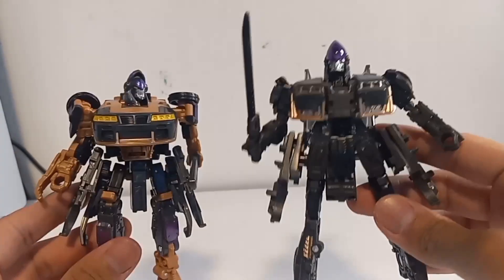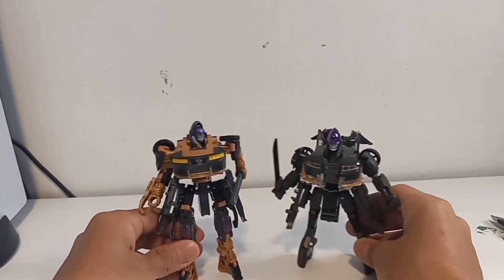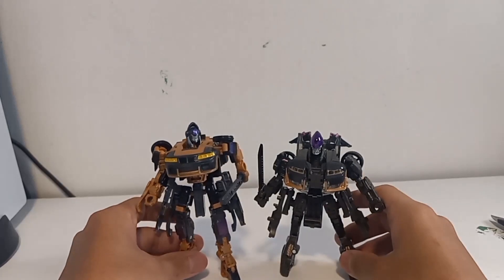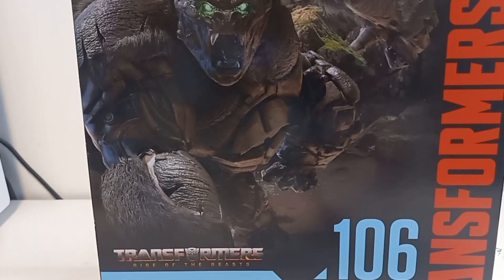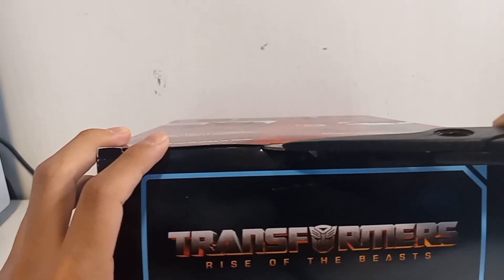Both of them don't have the big wings, which really sucks, but there's gotta be an upgrade kit pretty soon. She also doesn't have the claws. The main line is way bigger and taller than the Studio Series. Primal looks so epic — I've been waiting for this guy for so long. We're gonna take him out and set him free.